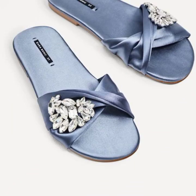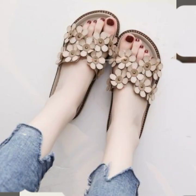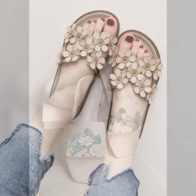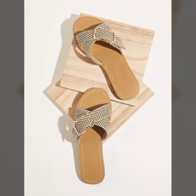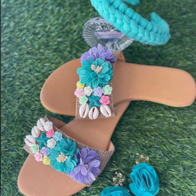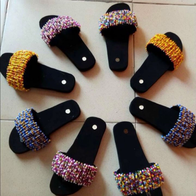Beautiful and trendy women's stylish fancy flat sleeper designs — beautiful designer ideas, top 50 designs and ideas you can see in this video. Every design is beautiful, trendy, and different from one another. Highly inspiring designer ideas you can see here. Thanks for watching my video. See you again with a beautiful collection. Till then, Allah Hafiz.